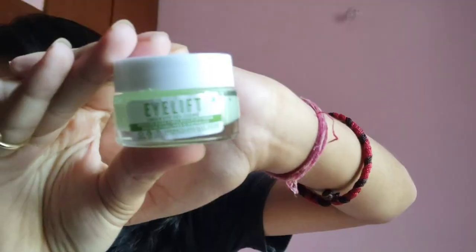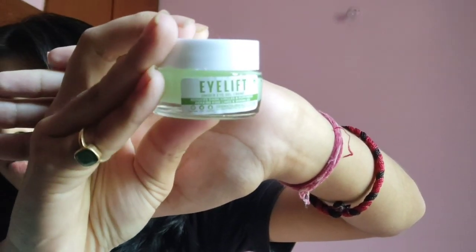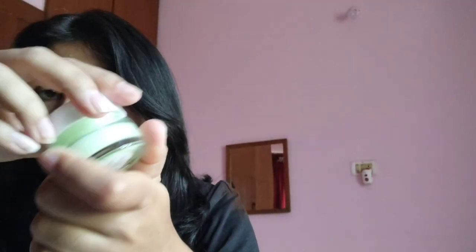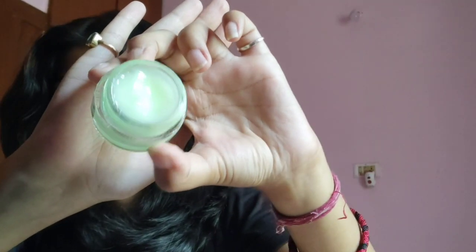I've got so many DMs saying please start monthly favorites again, so yeah let's do it again. Next thing I got is this eye mask from Bella Vita — it's their EyeLift under eye gel cream with aloe vera. It's so soothing and calming. I usually use eye creams in the morning after my vitamin C, and this absorbs so fast and doesn't make it look oily. I'm really loving this new product.